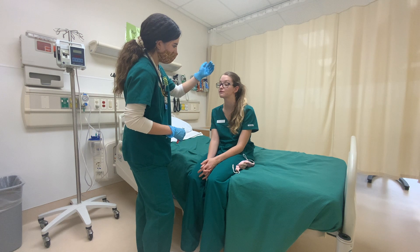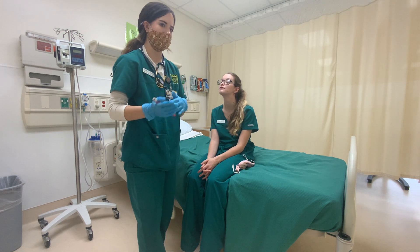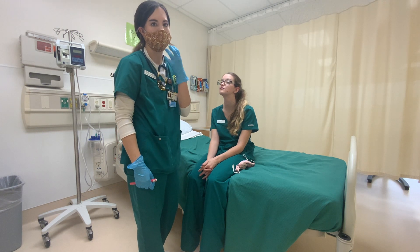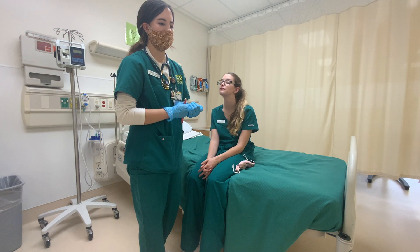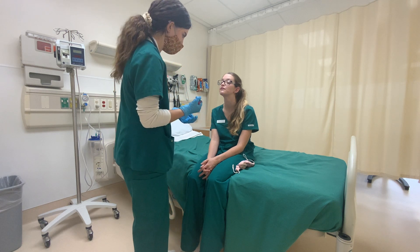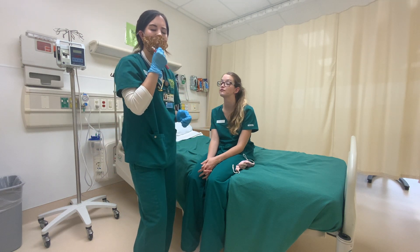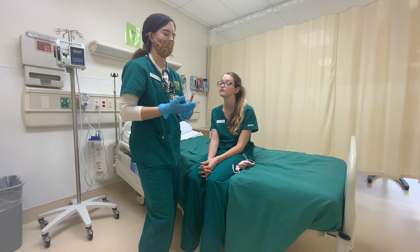Now I'm going to have her tip her head up and look inside her nose. I'd be looking for a deviated septum or even a perforated septum. Any swelling of the turbinates could indicate allergies. Any foreign objects in the nose, which is very common in kids. You would also look for proper hair distribution in the nose.